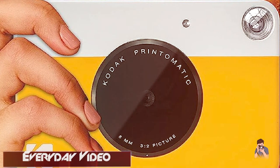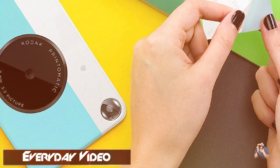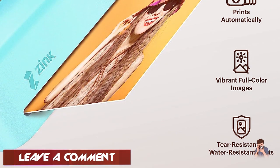While the image quality is not as sharp or detailed as that of more expensive cameras, the Kodak Print-O-Matic is a fun and convenient option for capturing memories and creating physical prints on the go. It's also affordable and easy to use, making it a great gift option for kids or casual photographers.